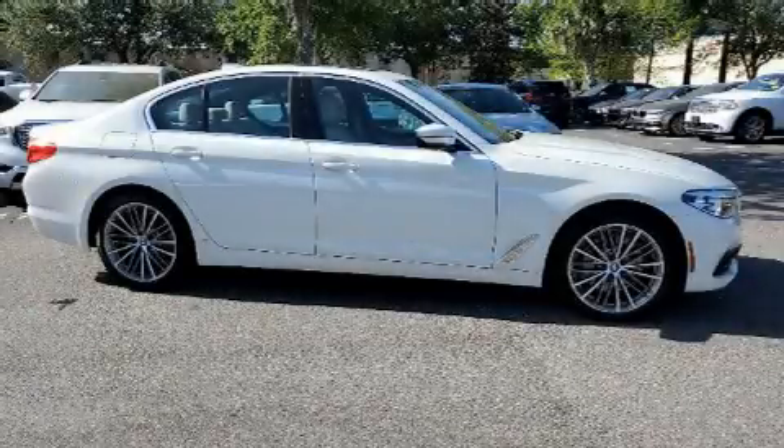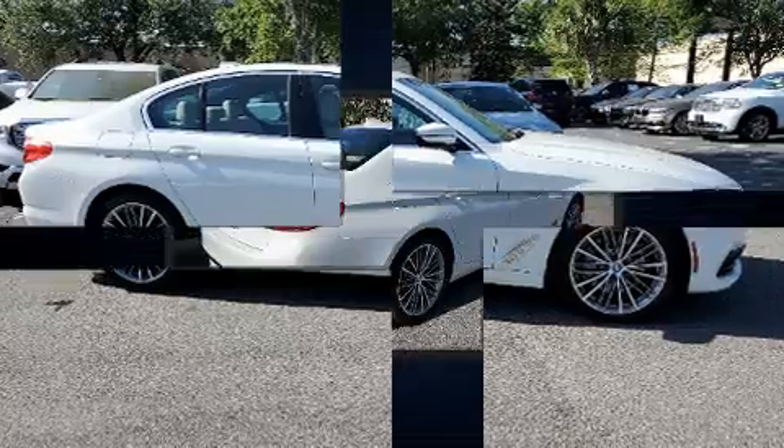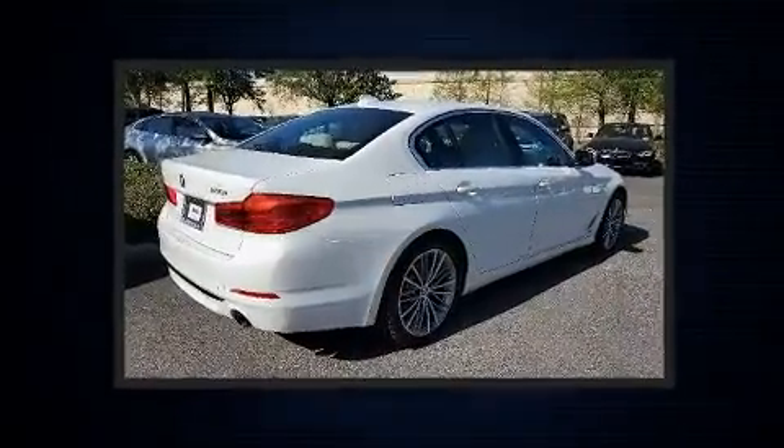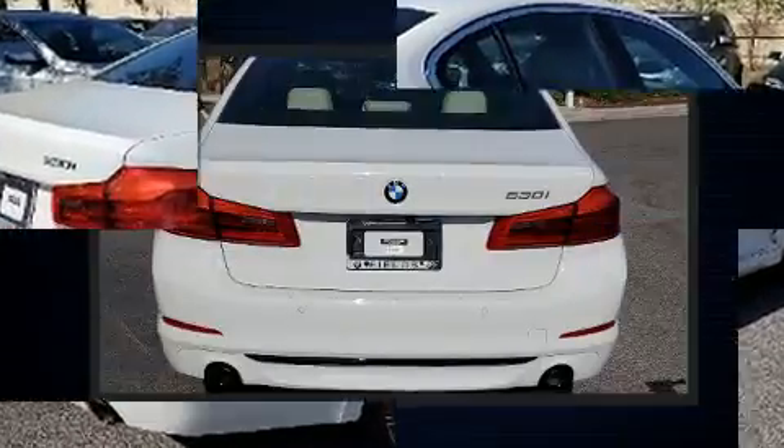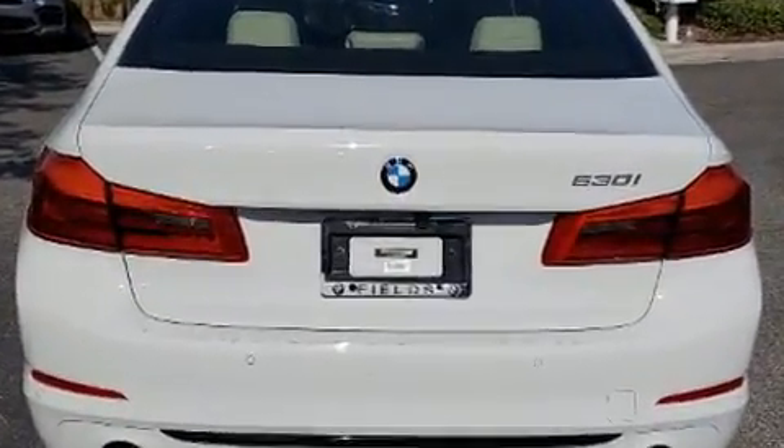Climb inside the 2020 BMW 530i. This four-door, five-passenger sedan still has fewer than 5,000 miles. It features an automatic transmission, rear-wheel drive, and a two-liter four-cylinder engine.